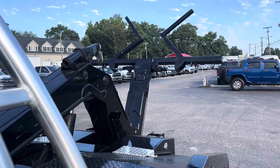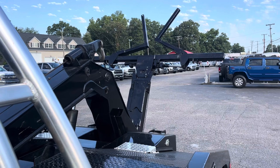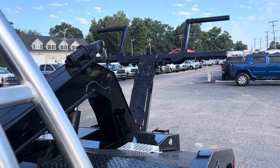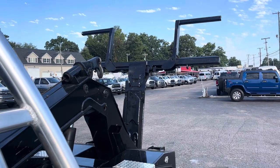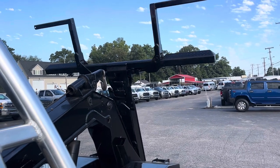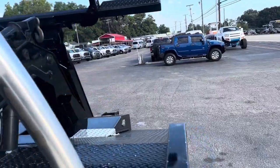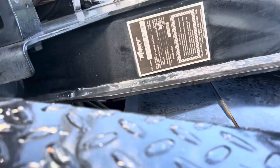All right everybody, welcome back to the channel. Got a really nice one here for you today — got this Vulcan 810 with auto grip. Very smooth working truck, appears to have had fairly little usage. It's an XLT Power Stroke turbo diesel, Miller Industries.